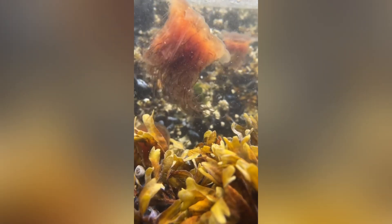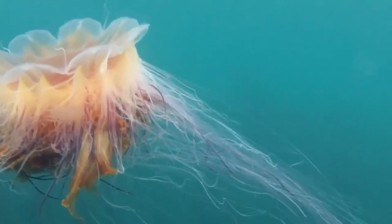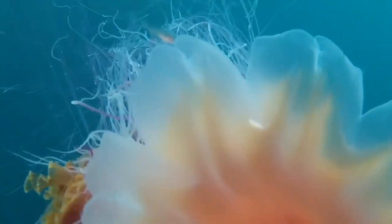Those tentacles hang in eight shaggy clusters, giving the whole animal that glorious leonine look and its wonderfully royal name. And here's your early party fact: even at that massive size, about 95% of this creature is water. It's basically a drifting bag of seawater with a built-in lightning-fast stinger system — good design if you're hunting in the dark, cold ocean.